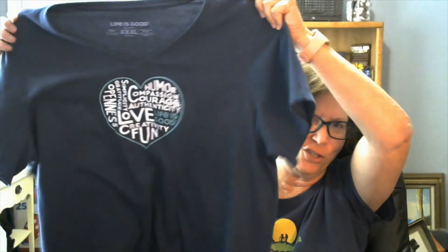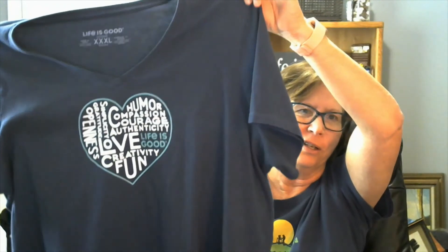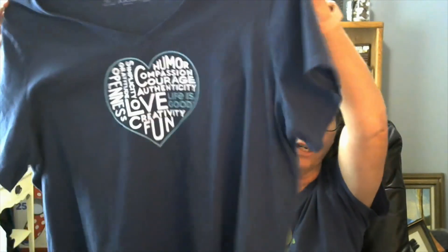And last but not least, a Life is Good shirt, extra extra extra large. It says humor, compassion, and courage. Short sleeve, summer shirt, V-neck — it can be worn in the winter too.